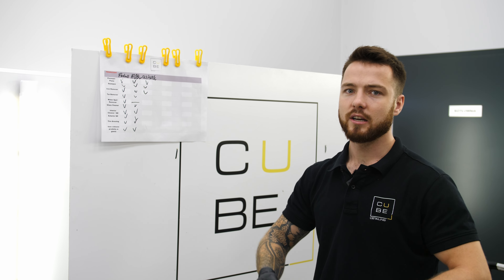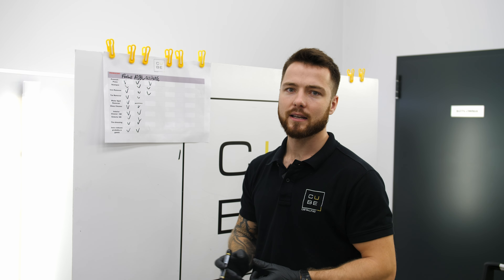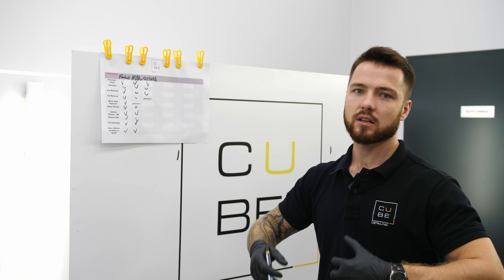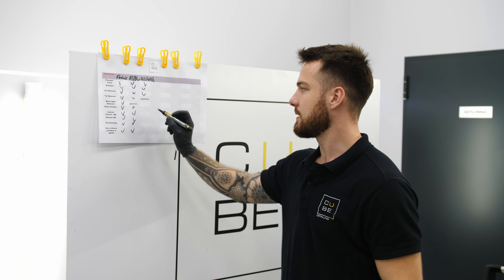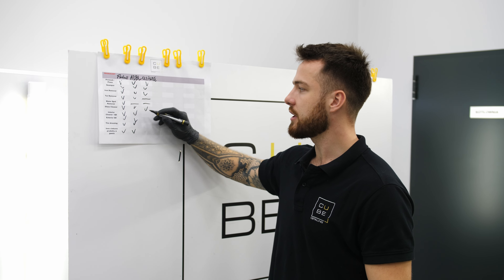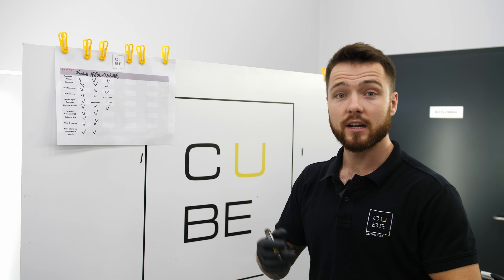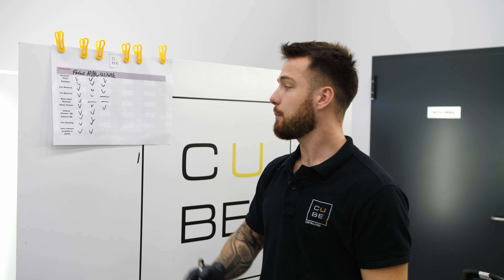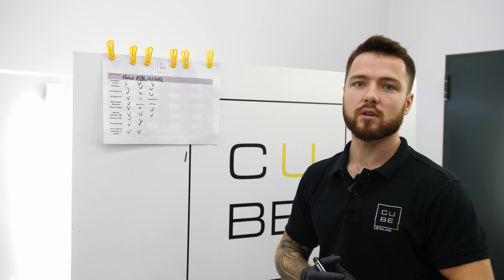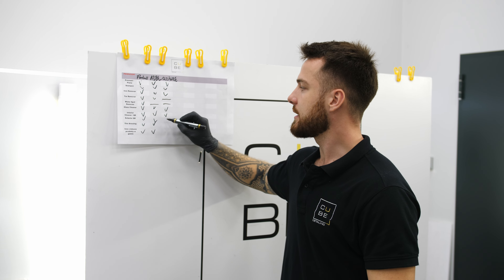Niestety środka typu tar remover, czyli środek do usuwania zabrudzeń bitumicznych, asfaltu drogowego, który się przykleja do naszego lakieru, niestety tego w gamie nie mamy. Water Spot Remover, czyli środek do usuwania osadów mineralnych, niestety w gamie też nie występuje. Natomiast płyn do szyb, interior cleaner czy Quick Detailer do wnętrza jest dostępny. Mamy również APC. Jeżeli chodzi o Quick Detailer do zewnątrz, jest dostępny.